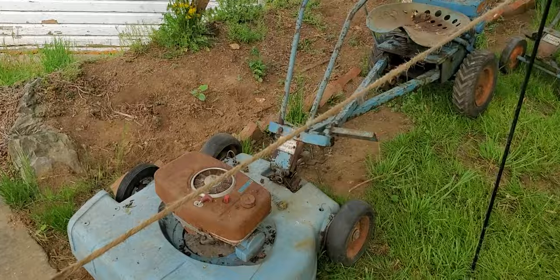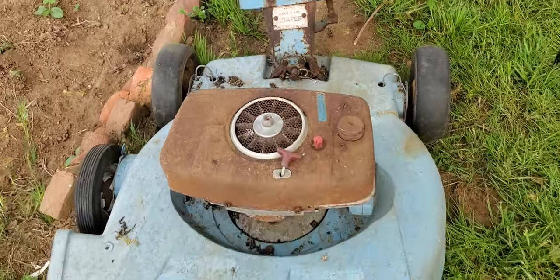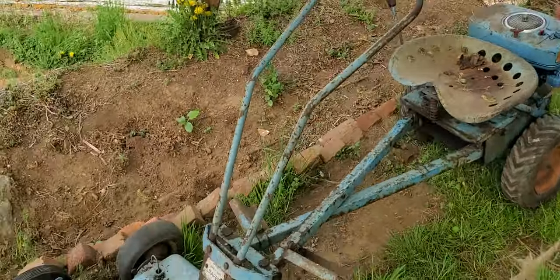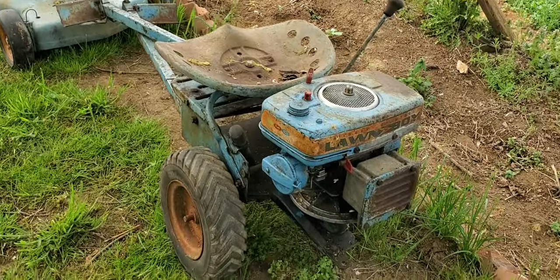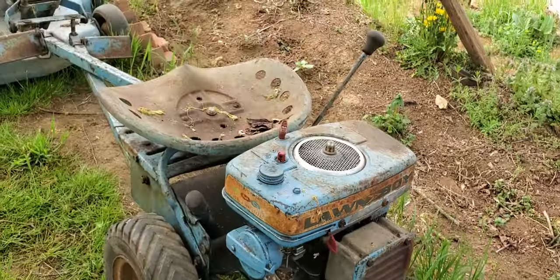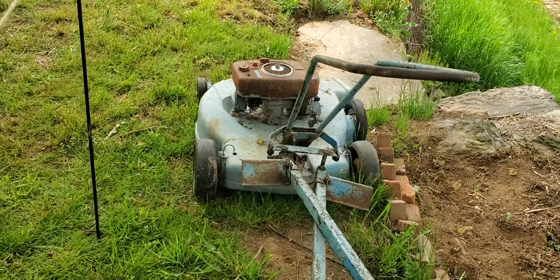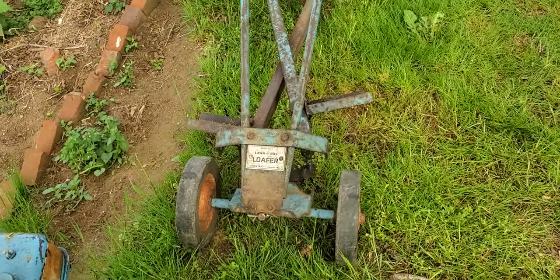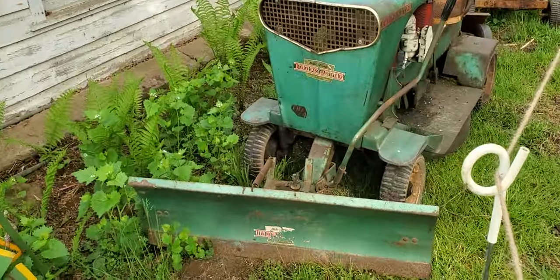Here's a Lawn Boy — here's an old Lawn Boy, check that out. Oh wait, this is connected — so you can actually sit on this thing! Look at this, all right, that is crazy. You can actually sit on this one. It's called the Lawn Boy Loader.